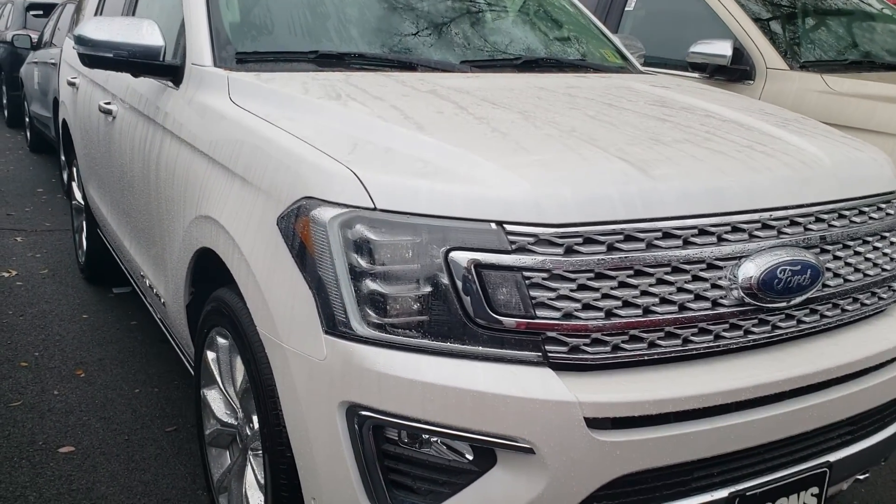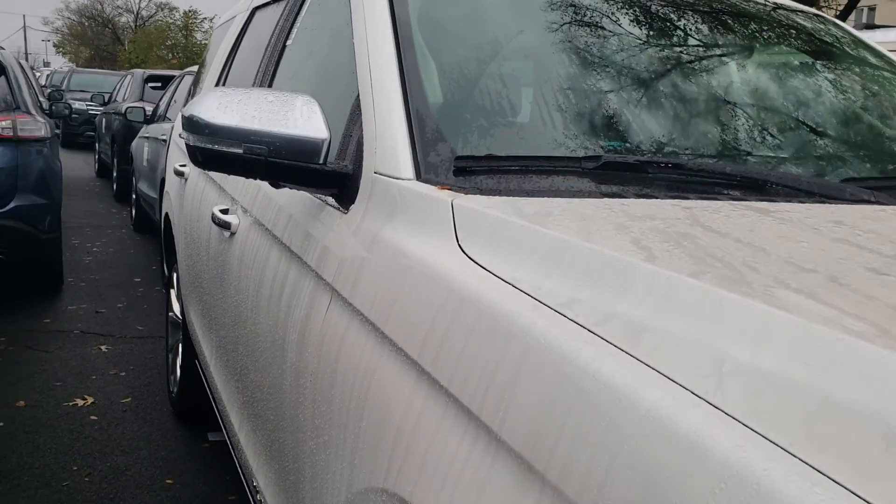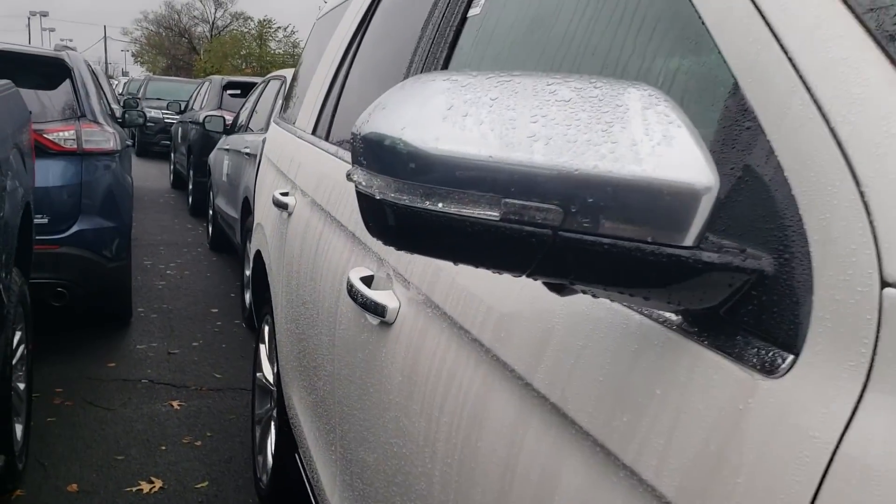Good morning. This is Ethan here at Coons Sterling Ford. Just wanted to give you a quick walk around of the 2018 Expedition Platinum that you inquired about. Wanted to let you know the vehicle is here, still available for sale.